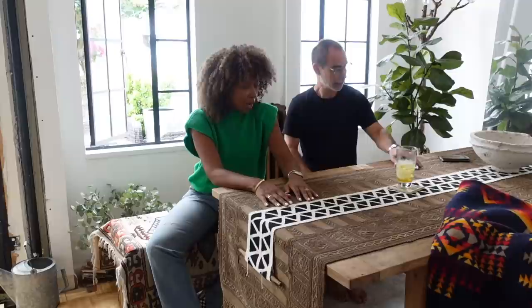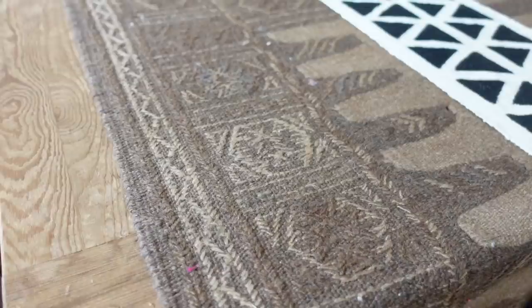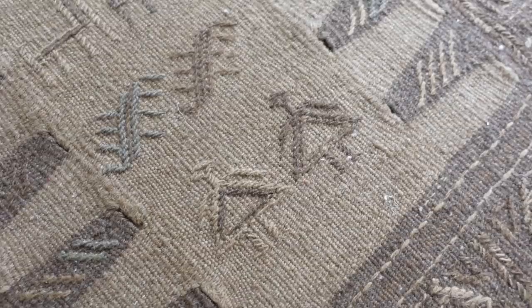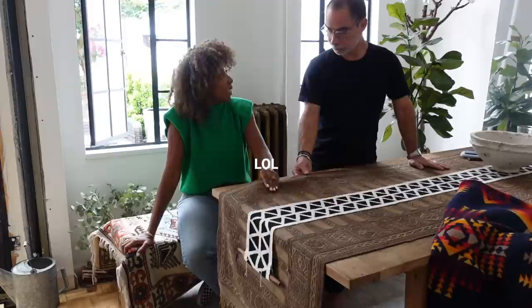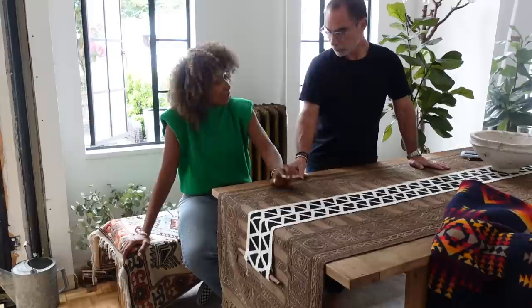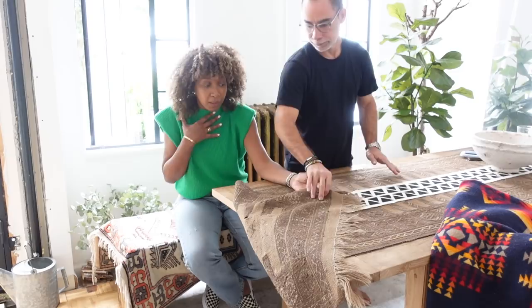We're going to start with this tablecloth — we call it a tablecloth but it's actually a runner. I love the colors and the pattern so much — it's very muted and neutral, with a nice two-tone look and accents of light blue. It's really pretty, it looks global. It's from Africa — all of his pieces work. It looks incredible to us and it's just stunning, I love it so much. It's reversible too.